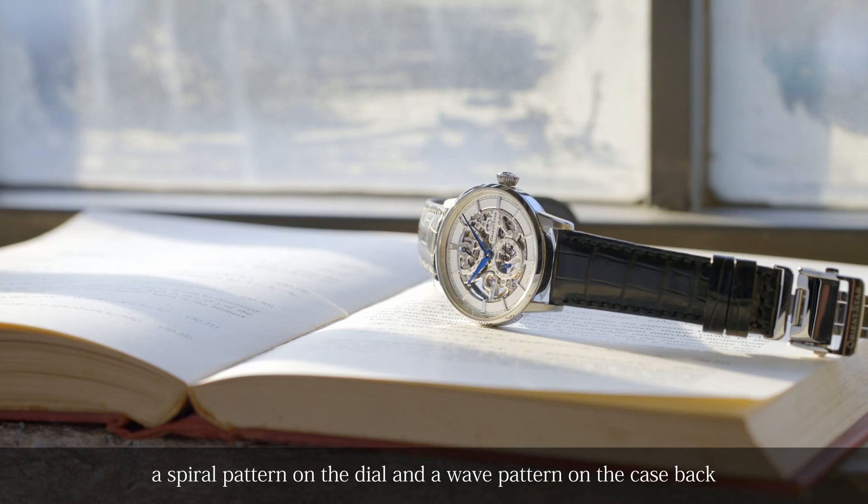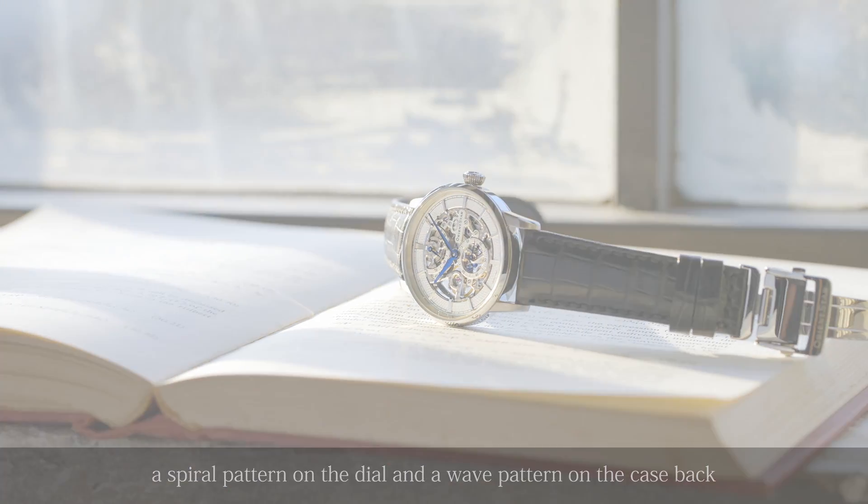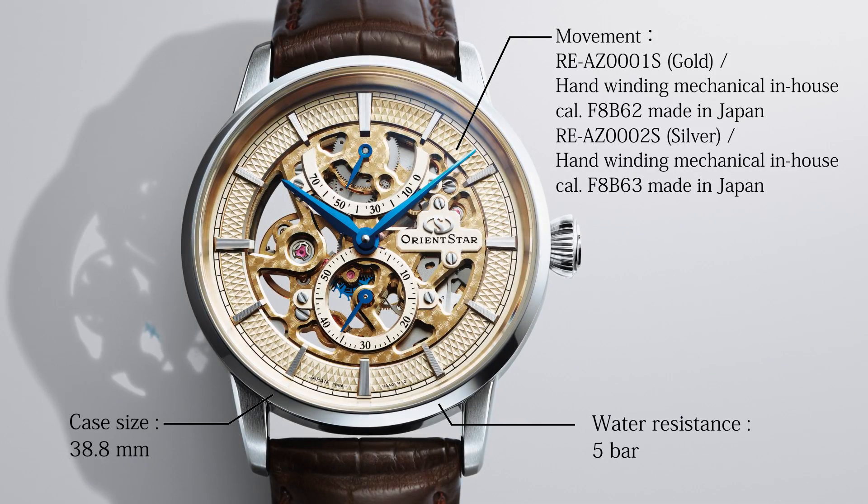A spiral pattern on the dial and a wave pattern on the caseback, along with delicately chamfered components, add elegant sparkle.